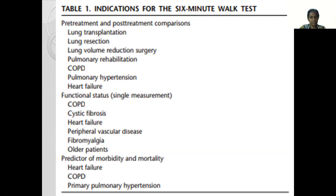We also use it as a single one-time measurement for assessing the functional status in patients with lung conditions like COPD, cystic fibrosis, heart failure, peripheral vascular disease, fibromyalgia, and in older patients. It can be used as a predictor of morbidity and mortality in patients with heart failure, COPD, or primary pulmonary hypertension.